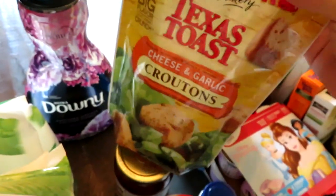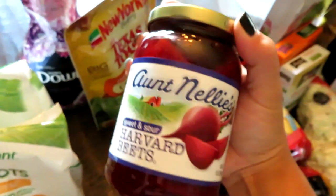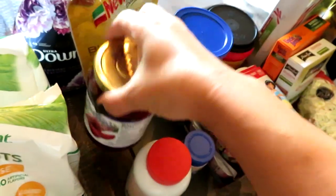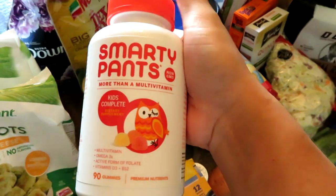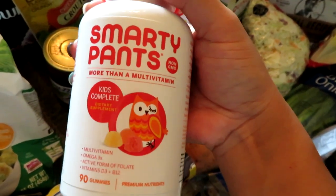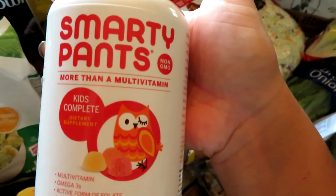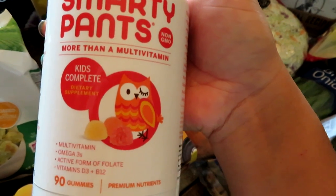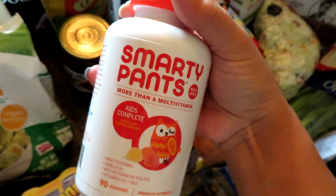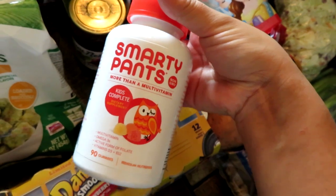I grabbed another bag of croutons — we just ran out. I got the Texas Toast Cheese and Garlic because we've been having a ton of salads lately. I also got some sweet and sour pickled sliced beets to throw on salads. I got Grady's vitamins — I actually had a coupon for these and didn't even know Walmart carried them. They're a non-GMO multivitamin with omega-3s. I had a $5 off coupon, which was great because these are about $16 a bottle.